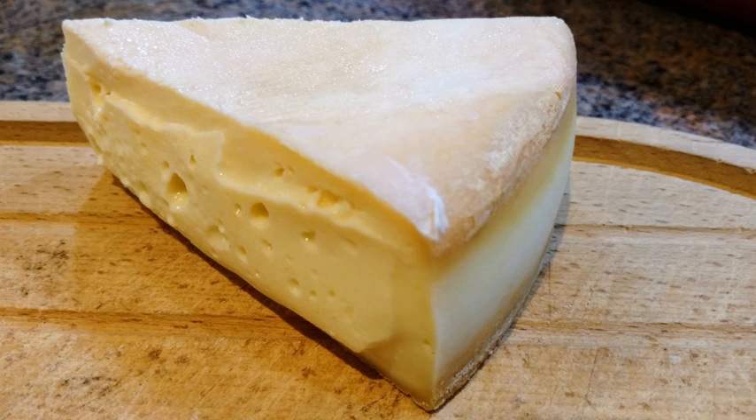The color of Stinking Bishop ranges from white, yellow to beige, with an orange to grey rind. It is molded into wheels 2 kg in weight, 20 cm in diameter, and 4 cm deep. Only about 20 tons are produced each year. The distinctive odor comes from the process with which the cheese is washed during its ripening. It is immersed in perry made from the local Stinking Bishop pear, from which the cheese gets its name, every four weeks while it matures.